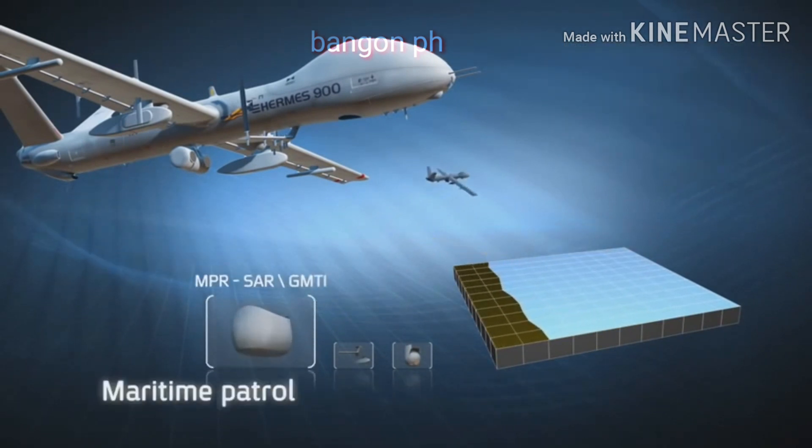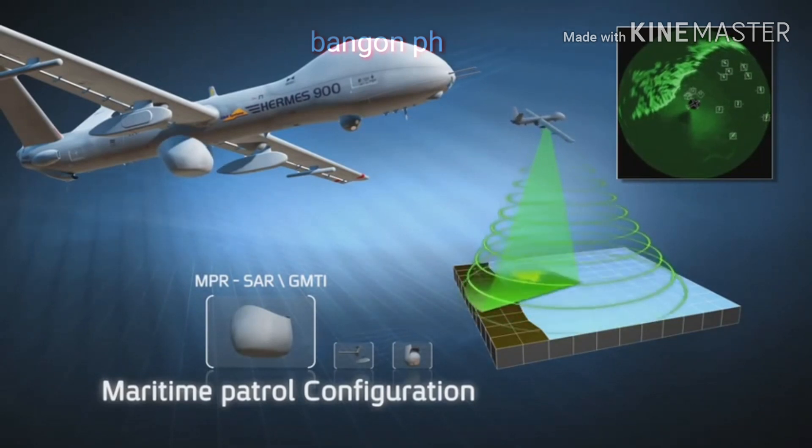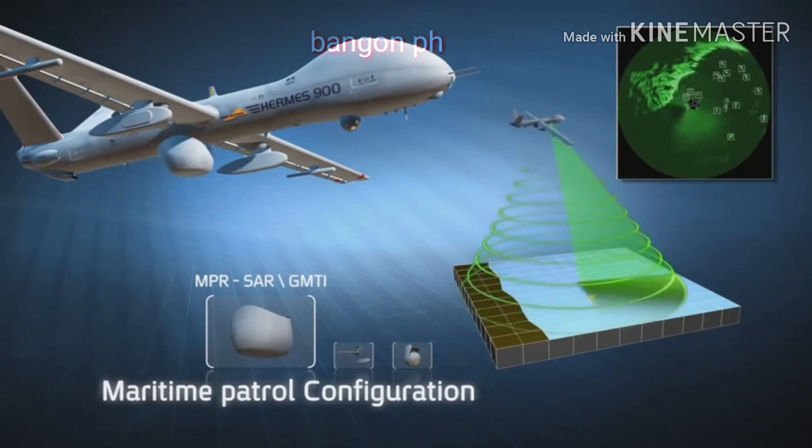In maritime patrol configuration, the system covers large water areas, integrating I-STAR capabilities into the Navy's maritime data network, thus decisively contributing to overall maritime situational awareness.